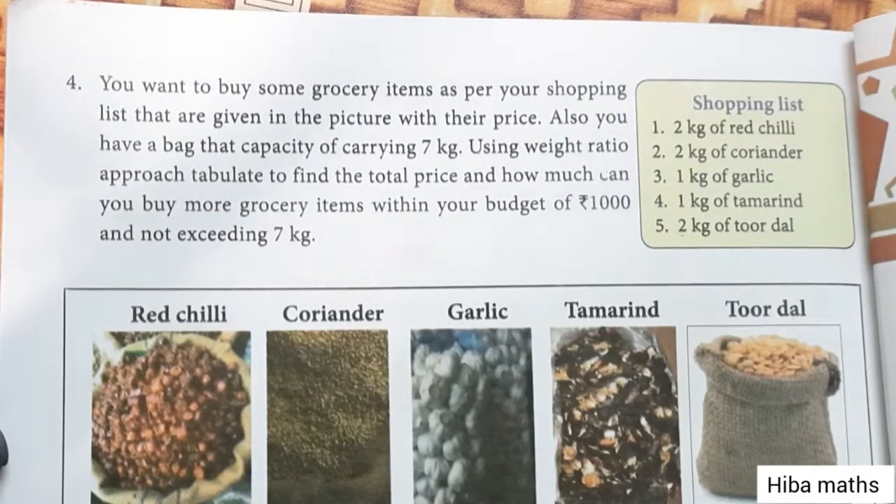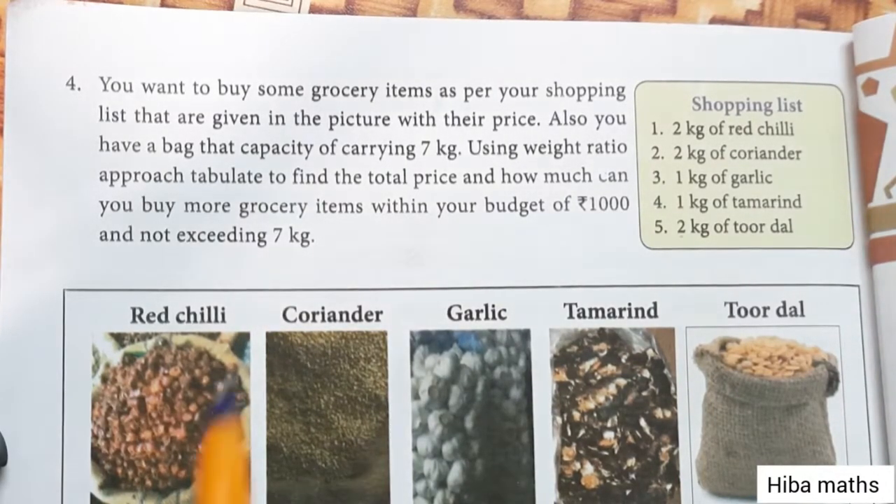Hello students, welcome to Hiba Max. This is Standard Math Chapter 7, Exercise 7.4, Question 4.